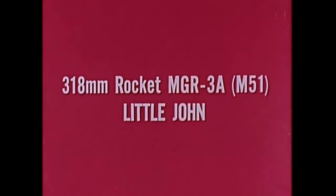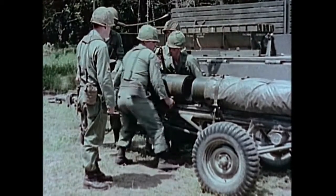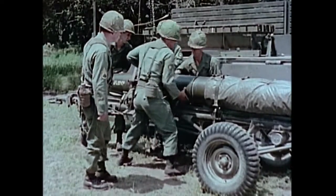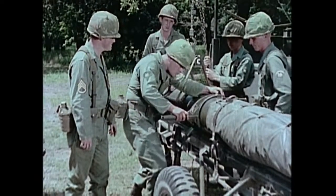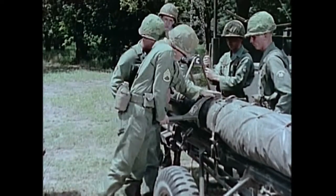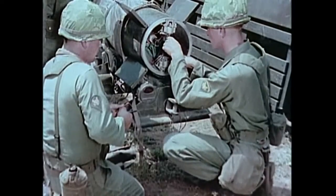The 318 millimeter rocket MGR-3 Alpha, called Little John, is a simple, reliable, lightweight, general support, surface-to-surface, solid propellant rocket system. Little John carries a 260-pound warhead, either conventional or nuclear. The warhead is mated to the rocket motor section and the complete round receives detailed inspection and electrical checkout in the assembly area.